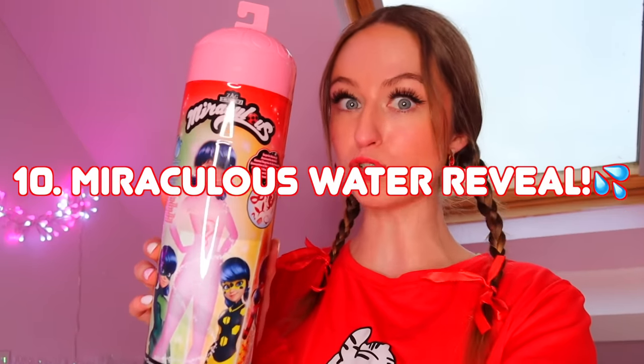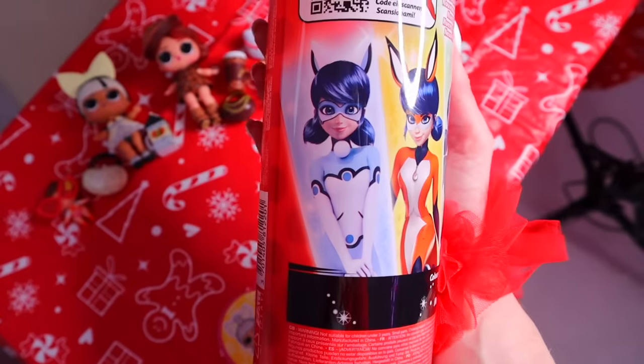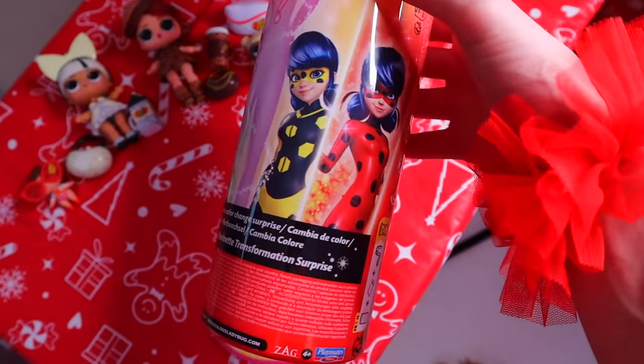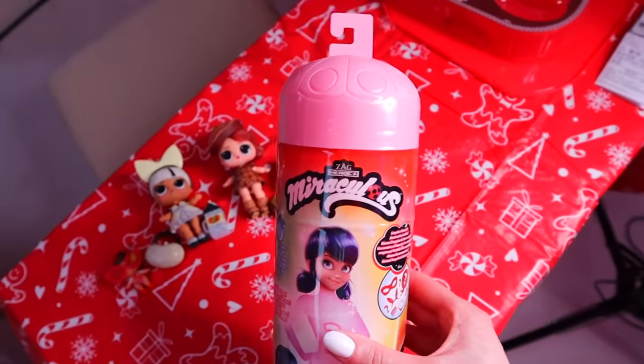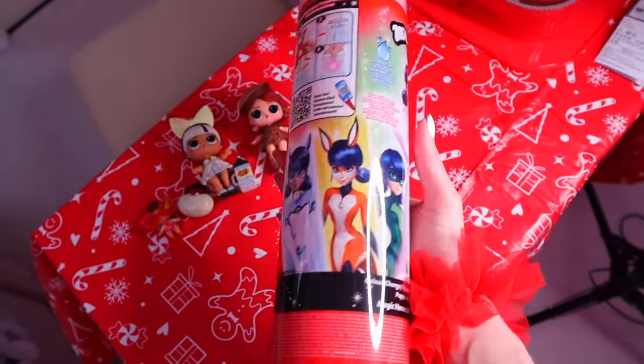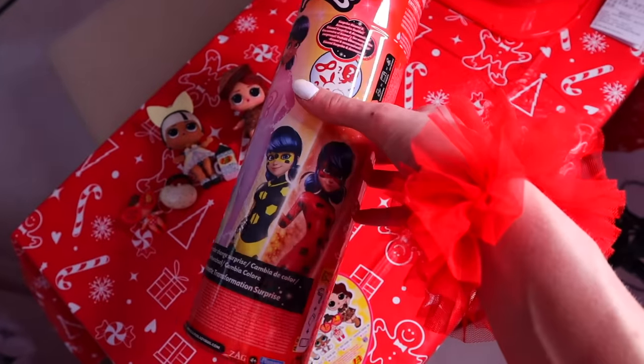We've come down to it — our final item: the mystery Miraculous water reveal series two. How amazing would it be to end with Miraculous herself, since she's red, or with a rare? Here are all the different ones we can collect — there are a lot more than in series one. I'm actually going to film this one as ASMR, so not me talking, and then I can also post it on my shorts. Sit back, relax, and enjoy a Miraculous ASMR unboxing!